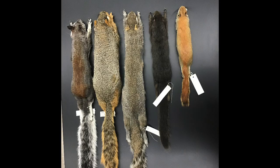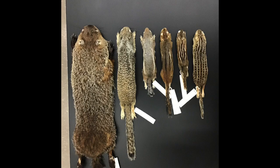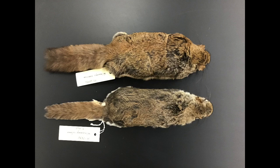Squirrels can be classified in three ways: there are tree squirrels, ground squirrels, and flying squirrels. Flying squirrels are nocturnal, so you're unlikely to encounter them if you're doing your experiment during the day or directly observing squirrels. So we'll focus on the tree squirrels and the ground squirrels.